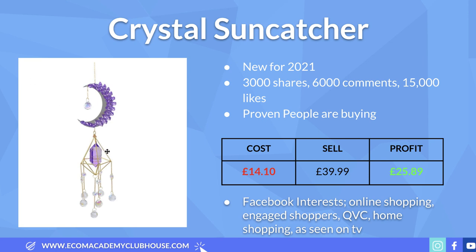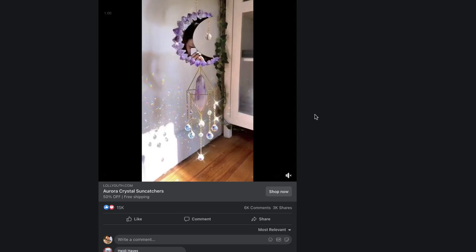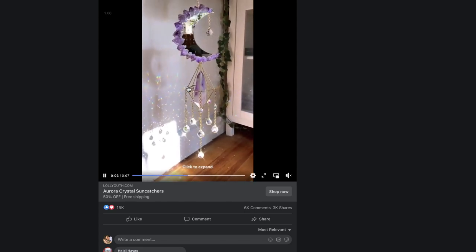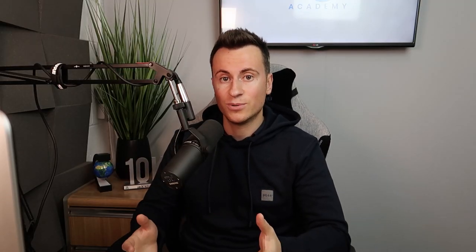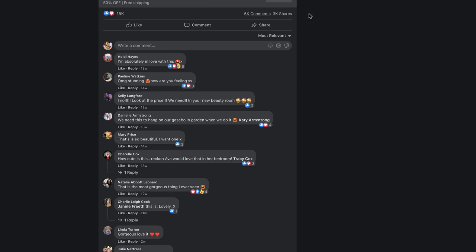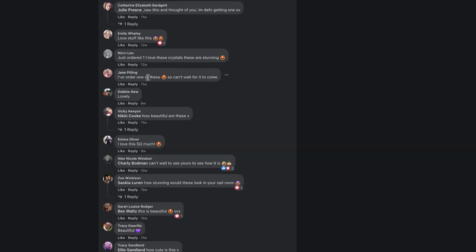Product number three is a crystal sun catcher. I was quite skeptical at first, but the Facebook ad put any hesitations to rest. It's a super simple ad — they've just filmed the product hanging with crystals catching and reflecting light on the wall. Seven seconds long, anyone can put an ad together like this. The engagement is 15,000 likes, 6,000 comments and over 3,000 shares. Hardy says she's absolutely in love with it, Mary says how beautiful it is, Amy and Nikki have both commented that they've ordered one.